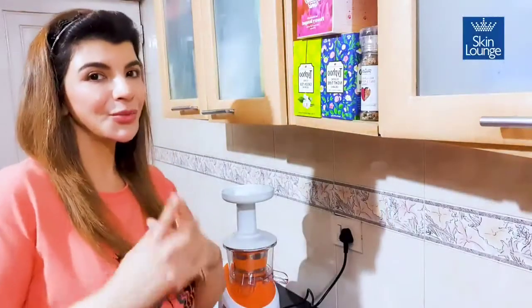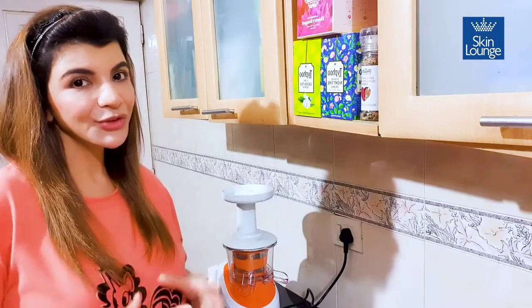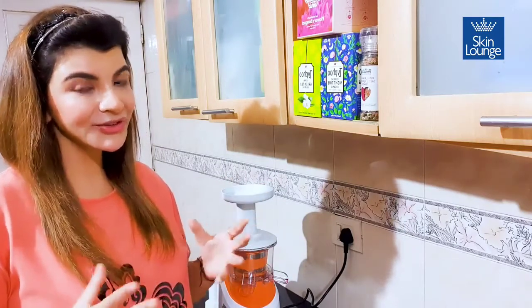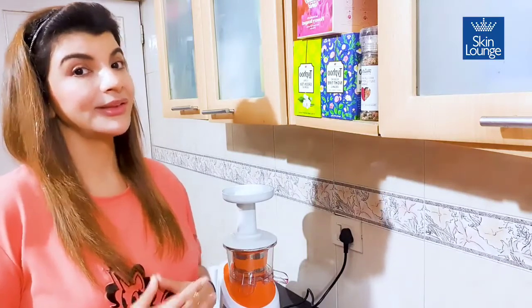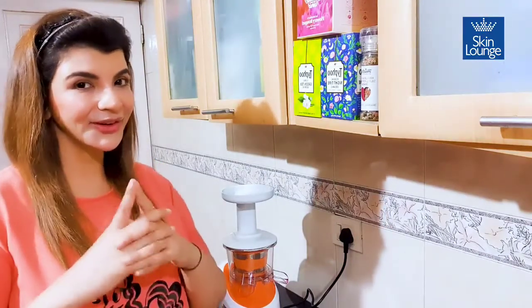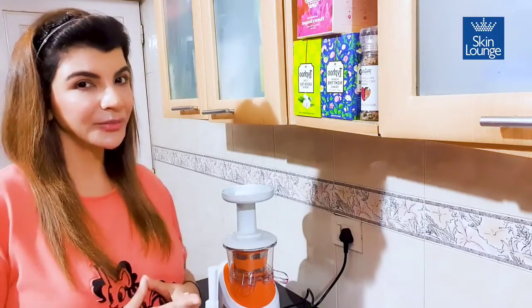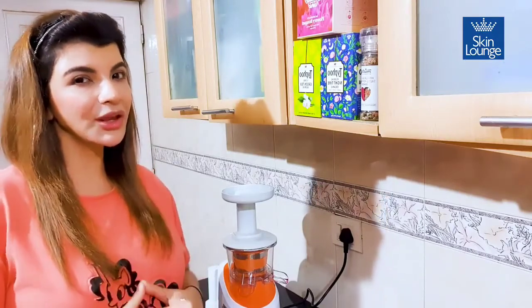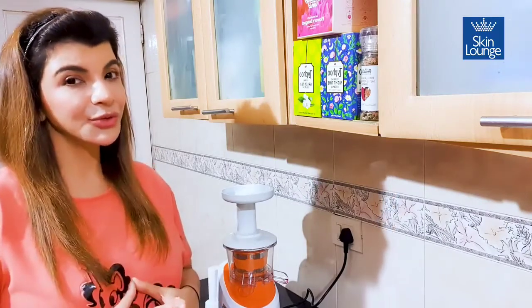Hi guys, hope you're safe and healthy and welcome to my kitchen. Let me introduce you to my most creative and passionate hobby that I've developed in this lockdown — that's healthy cooking for great skin. Today I'm going to share a secret recipe for a great glowing, gorgeous skin, and I call it the Fountain of Glow.